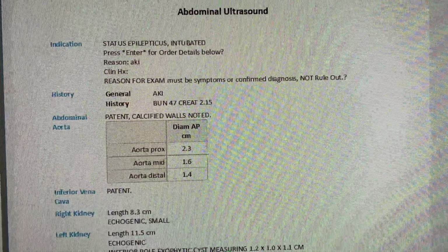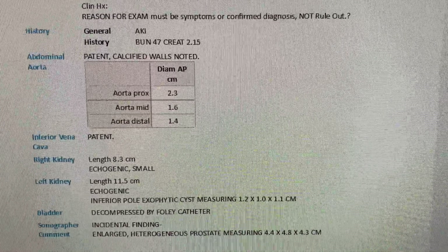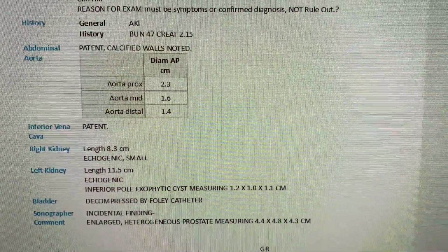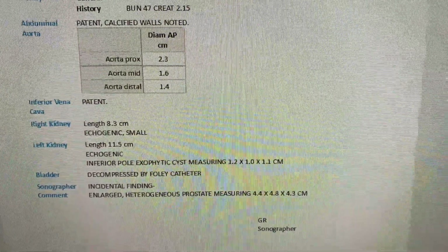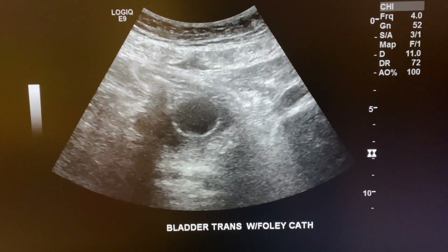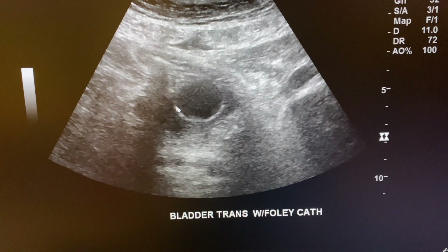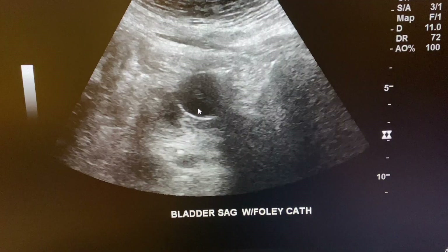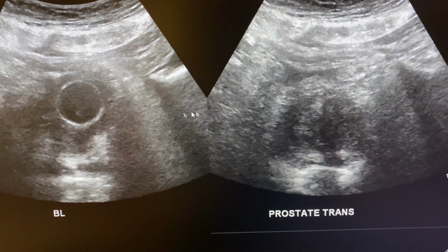My second patient was also a renal ultrasound for AKI. Same thing — patent, calcified walls. The IVC was patent, but the right kidney was echogenic and small, and the left kidney was echogenic with a variable exophytic cyst. The bladder was decompressed by a Foley catheter — you'll see a round circular structure inside the bladder, meaning the catheter is correctly working. They also had an enlarged prostate. I took everything in both planes with color. It was a difficult exam.